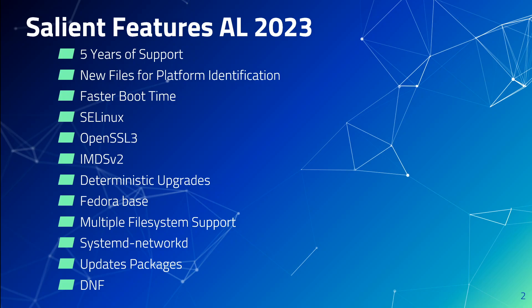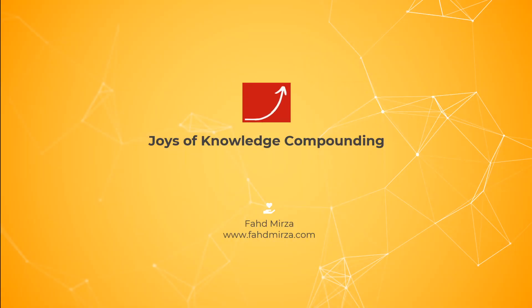In the subsequent videos, I'll be presenting more hands-on content and how to connect to AL2023 and use the different features. I hope this was useful. If you have any feedback or questions, please put them in the comments. Thank you.